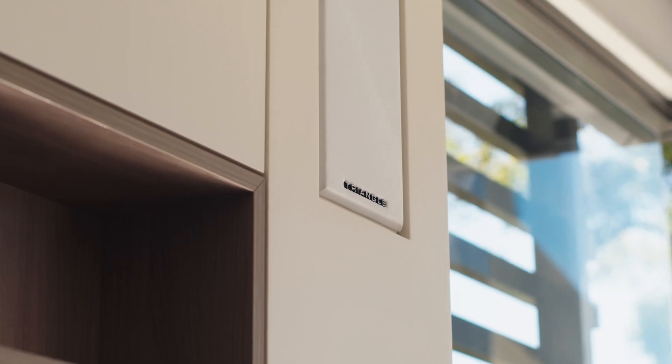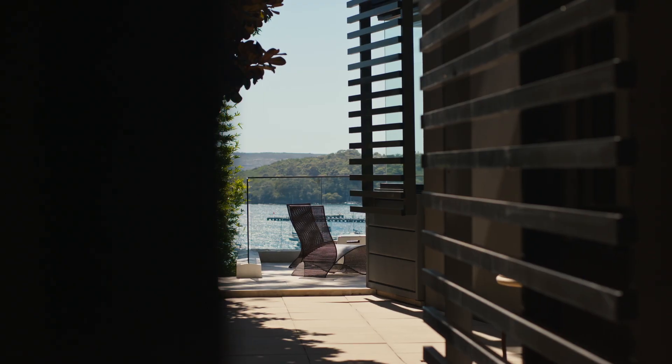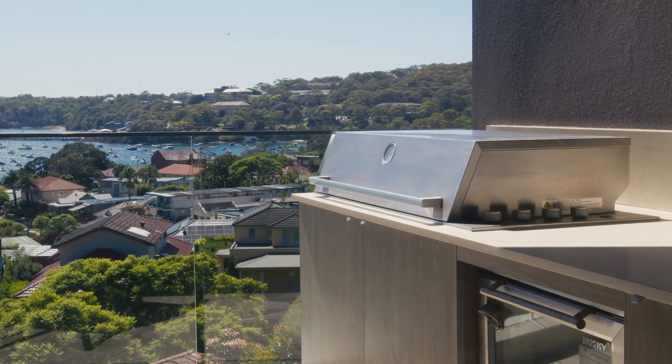With cutting edge finishes and a seamless floorplan, this luxurious apartment is an entertainer's dream. With lift access and loads of storage, this apartment creates a wonderful ease of living.